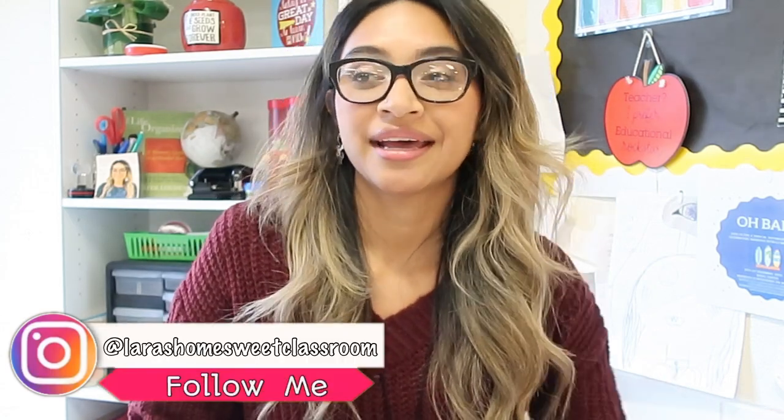Hello friends, welcome back to my channel Home Sweet Classroom! In today's video I thought it'd be so much fun to share a Christmas decorating in the classroom video. I am an elementary school teacher — if you are new to my channel, welcome! I teach a multi-grade classroom of third, fourth, and fifth graders as a dual language immersion teacher, and I have a background in bilingual education.